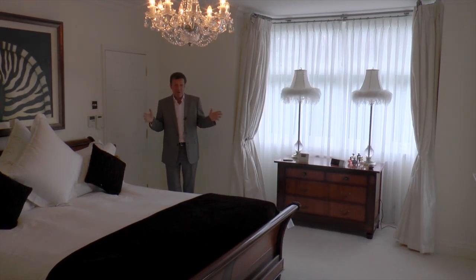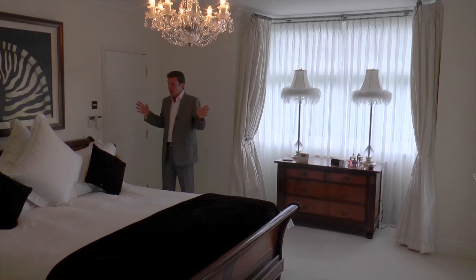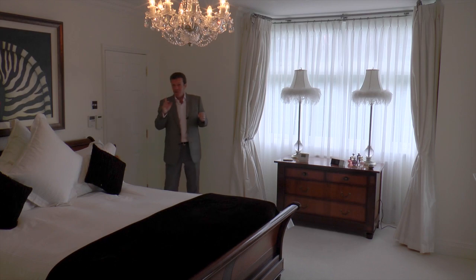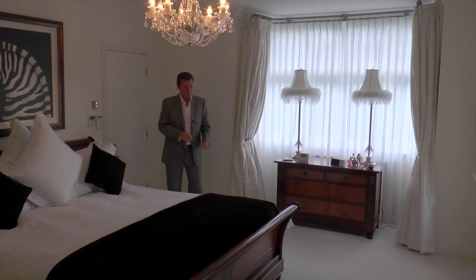Here we are in the very large master bedroom. The whole of this house is very energy efficient — the solar panels, and considering the house was built probably around 1920, it really is very eco-friendly and energy efficient, so much so that all five bedrooms are air-conditioned, which is unusual. The master bedroom has, of course, a walk-in wardrobe and an en suite through there with a round bath and a shower big enough for a football team, and it's beautiful.